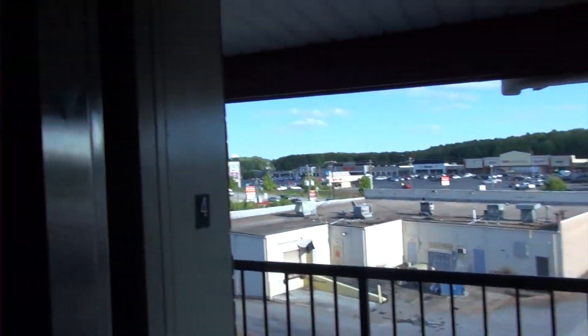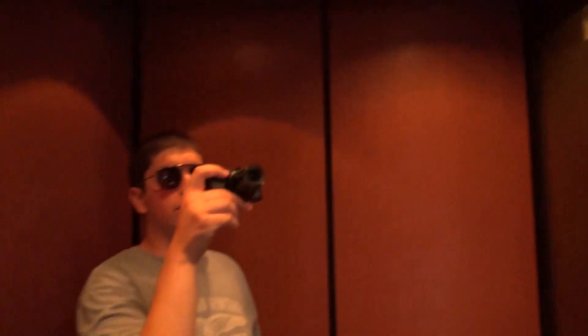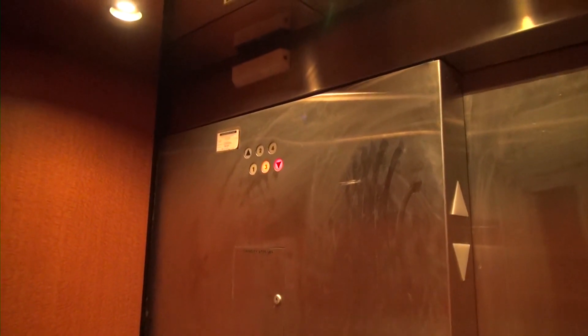There's a view outside. I'll tell you, this thing's holding up pretty well.